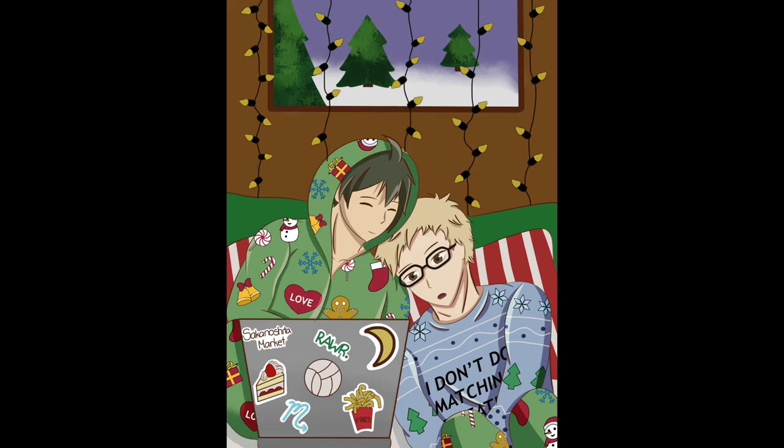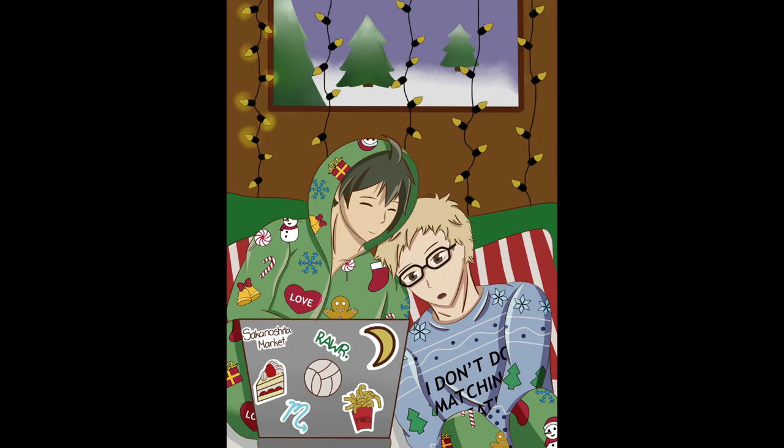Fixing up the background — the snow on the trees, the candy cane pillows in the back. The snow took a bit longer than I expected. Making the glowy parts of the lights and the glowing of the screen.